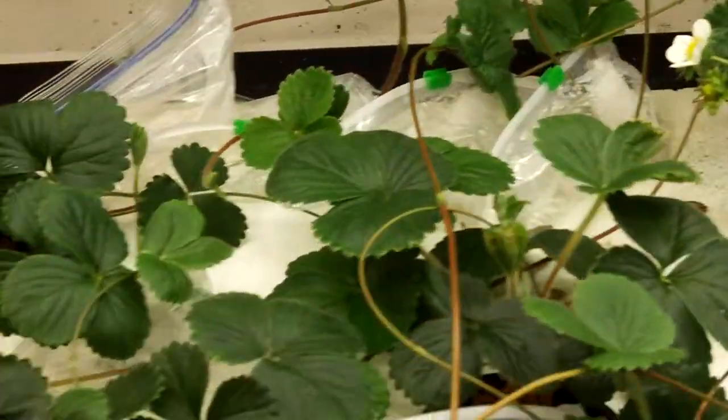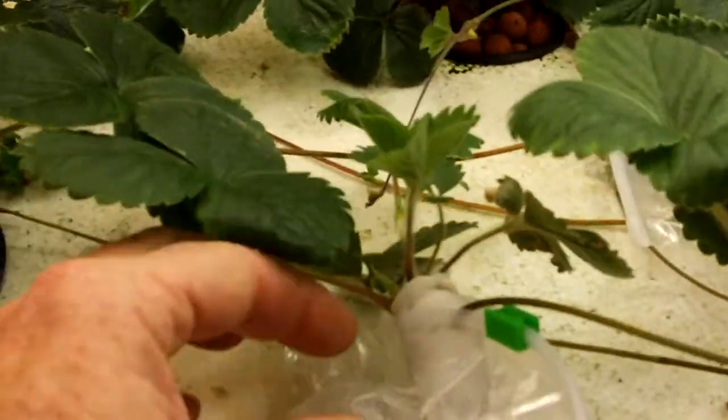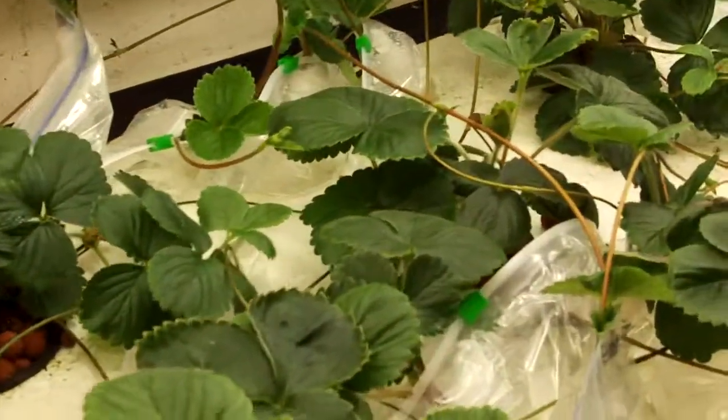Got a lot of runners being rooted with these plastic bags and cotton balls. I'll get a new plant out of each one of those — I probably bagged up about 40 to 50 of those yesterday.